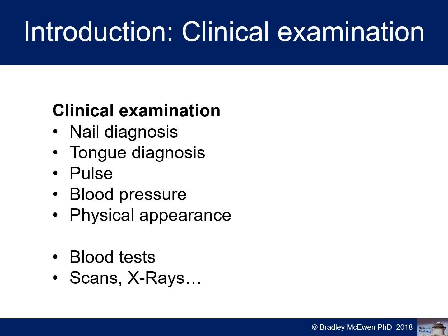For general clinical examination, I always start the consultation and then around midpoint I do a nail diagnosis, look at the tongue, do pulse and blood pressure, as well as physical appearance. I may also look at blood tests they've come in with or refer for blood tests, scans, x-rays, and hair-nail combinations of diagnosis as well.